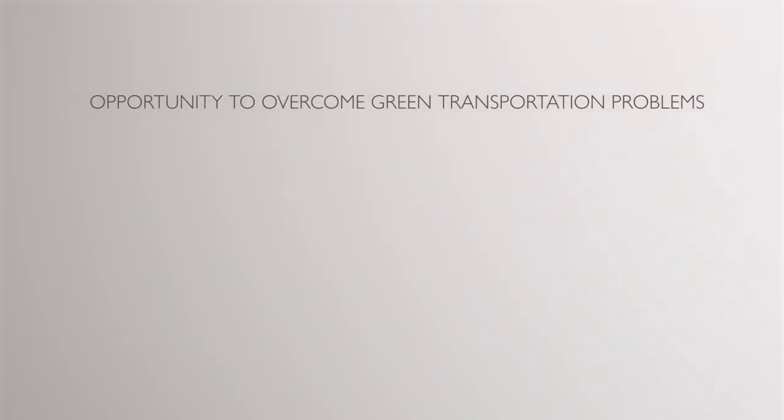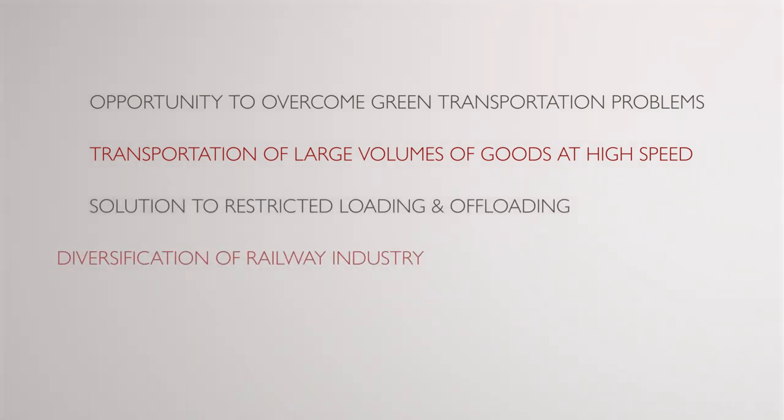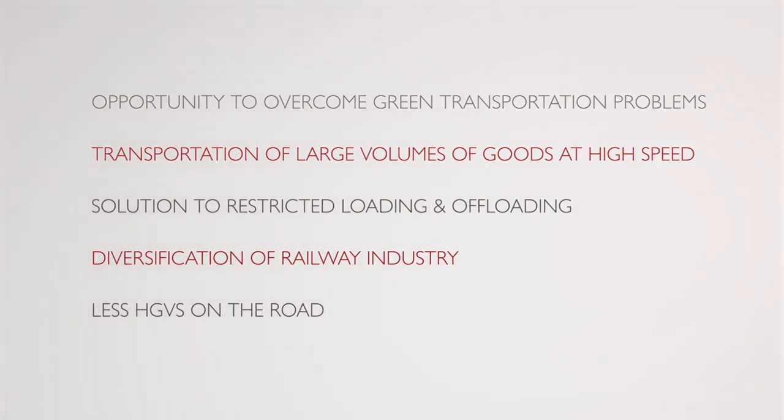Rail Cargo Liner has the capability to build a better and more sustainable delivery network in the UK and beyond, solving a number of key fundamental issues along the way.